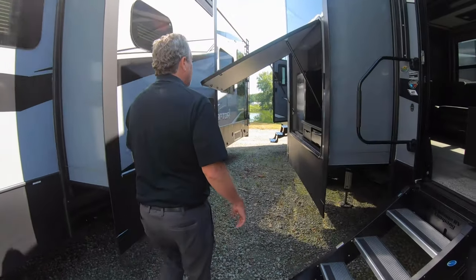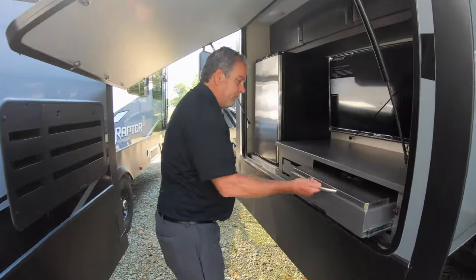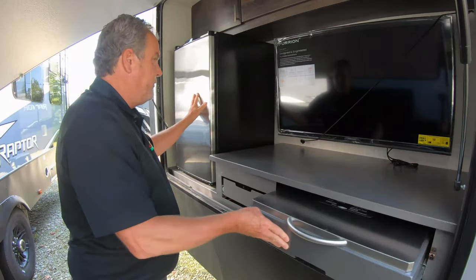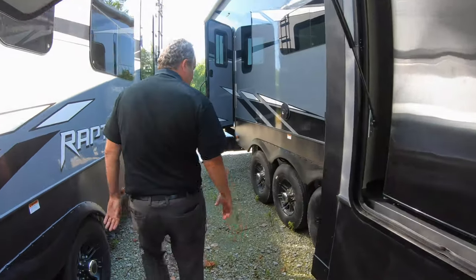This is one of the few toy haulers out there that's got a full outside kitchen. You've got a grill here, room for putting pots and pans on there if you want, a nice-sized refrigerator, even a television. This is a tri-axle unit.